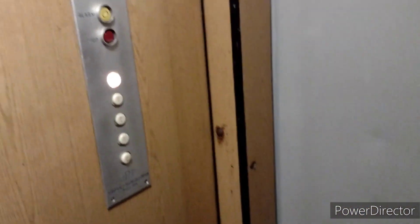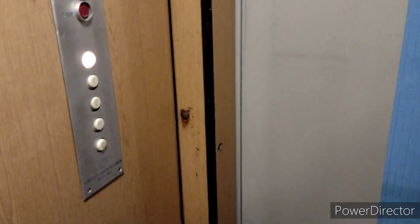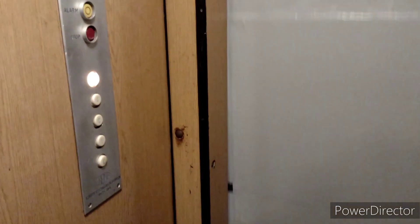Jedziemy oryginalną windą Zremb osiedlową w kamienicy przy ulicy Piłsudskiego 50 we Wrocławiu. I to jest osiedlówka z jednorzędową kasetą oczywiście. Akurat już ruszyła, bo coś drzwi się nie tknęły, ale już jest dobrze. Teraz sobie jedziemy. We czwarte.